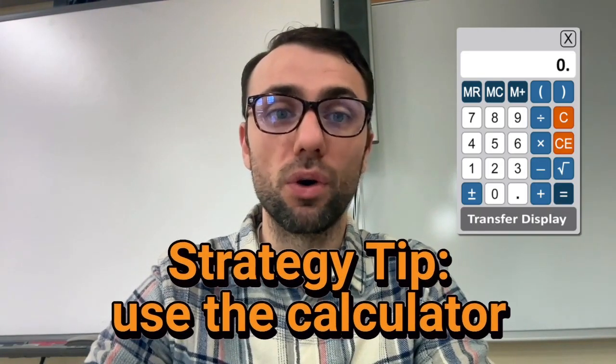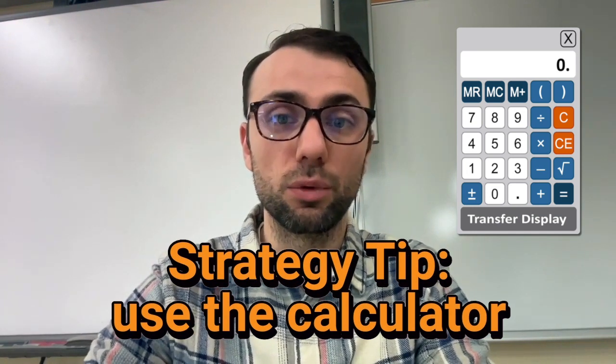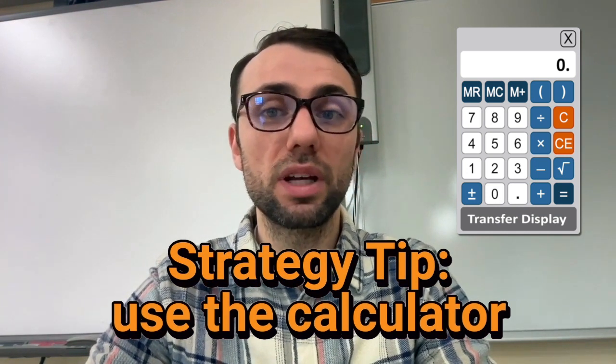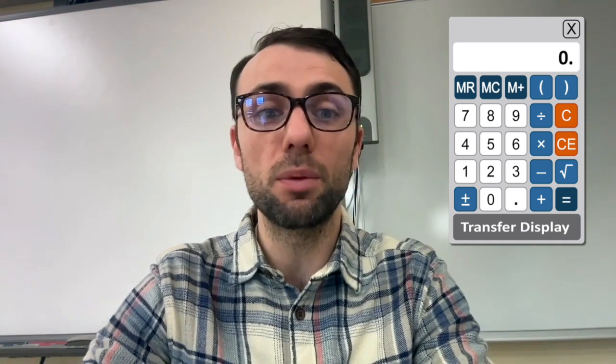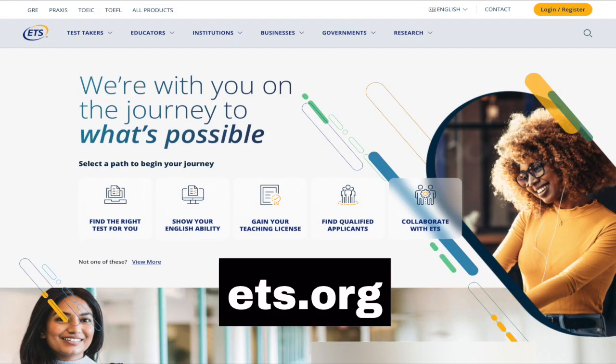Tip number four: use the calculator. An on-screen calculator will be provided during the test. Using the calculator instead of manual calculations can save you a lot of time and is also more accurate. I make a lot of careless mistakes when I do math, and the calculator can help avoid them. You can practice with the on-screen calculator at the ETS website, and I recommend doing so. It's important to be familiar with it so you're confident on test day.